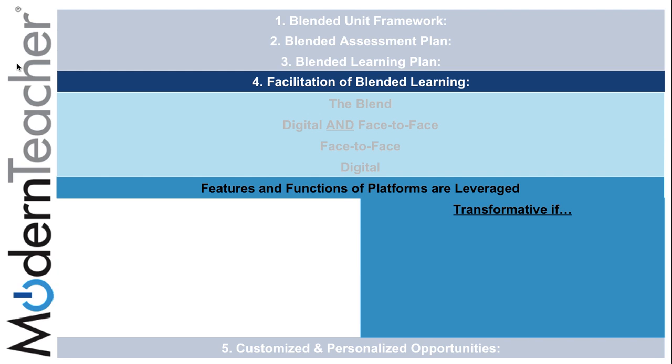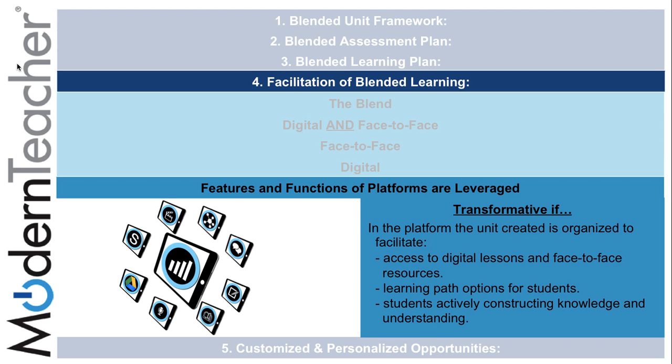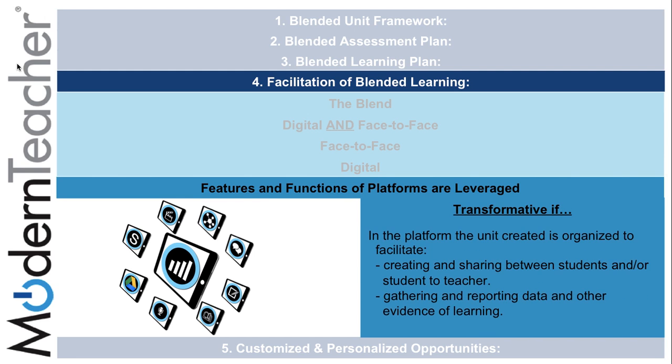Lastly, features and functions of platforms are leveraged and they are transformative if the unit created is organized to facilitate access to digital lessons and face-to-face resources, learning path options for students, and students actively constructing knowledge and understanding. In the platform, the unit created is also organized to facilitate creating and sharing between students or student-to-teacher, gathering and reporting data, and other evidence of learning.